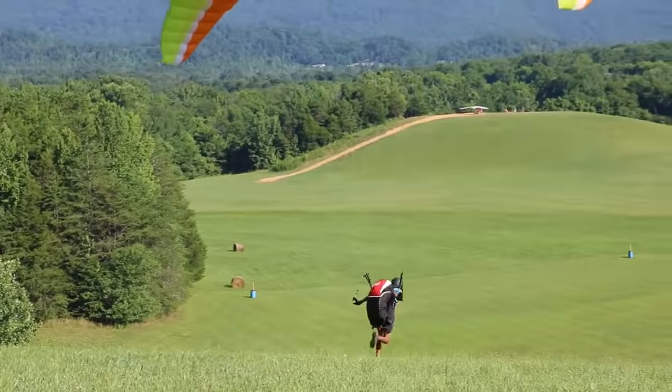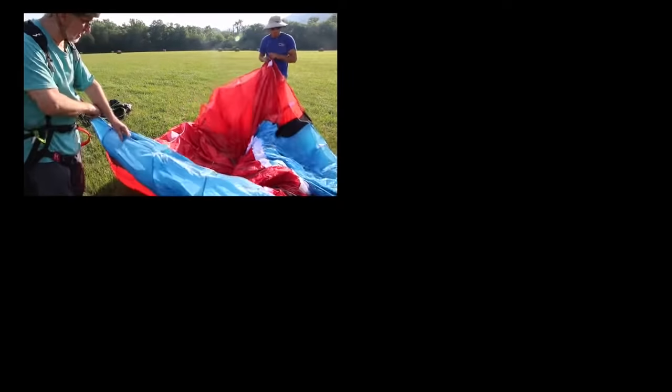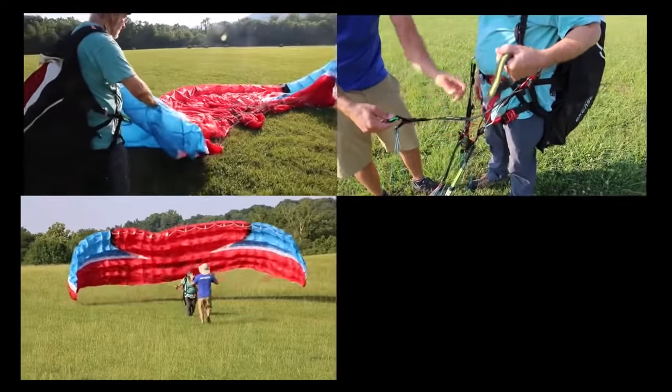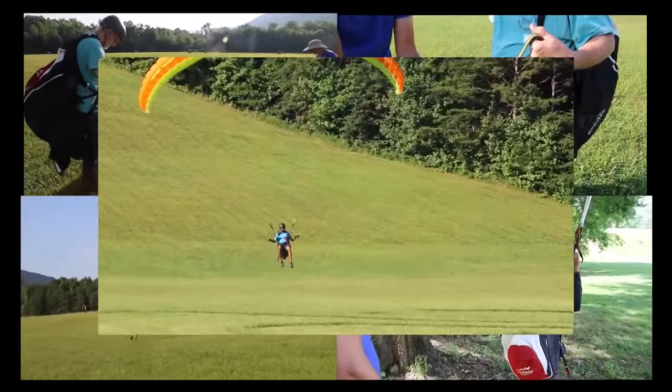There are five key elements you will learn to fly a paraglider: laying out the glider; hooking in, clearing lines, and safety checks; inflating and forward launching; controlling the glider in the air; and landing the glider.